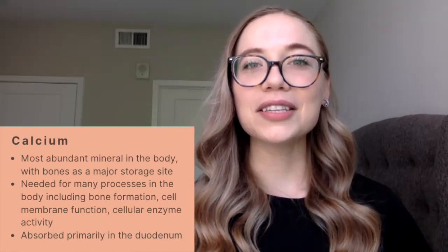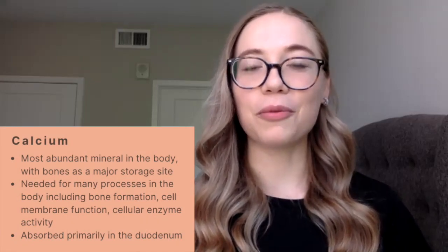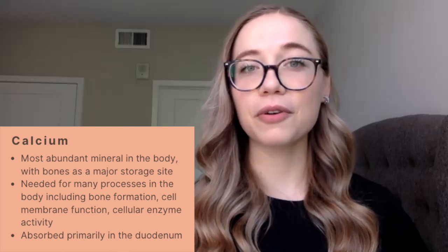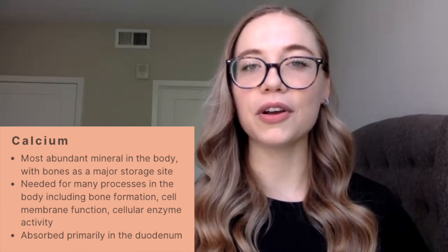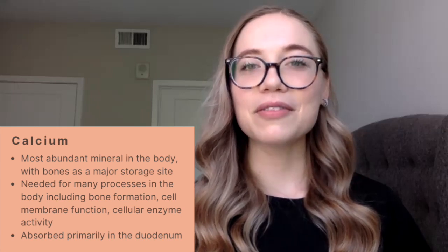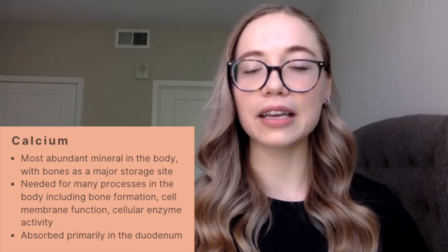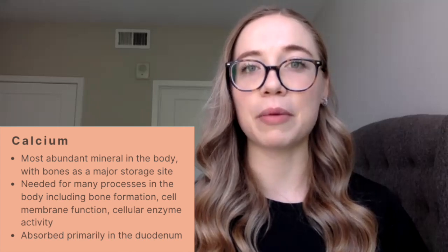Now that we've talked about the overall physiology of these nutrients, we'll talk about each of them individually. Calcium is going to be the most abundant mineral within the body, and it's primarily going to be found within the bone, so the bone is going to serve as a reservoir of overall calcium. Calcium is involved in not only bone mineralization, but also plays a role in cellular enzymatic activity as well as cell membrane function. Calcium is absorbed primarily within the duodenum.